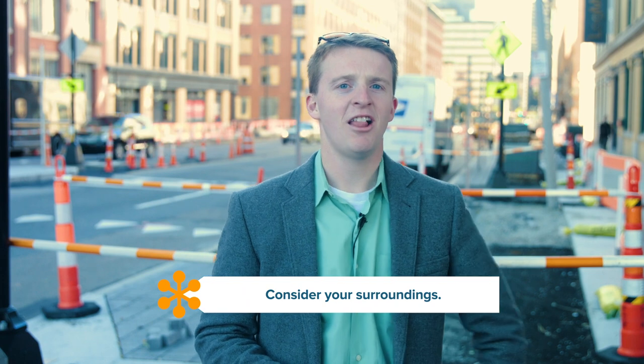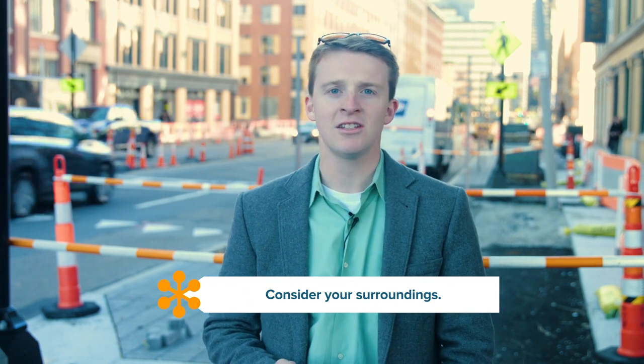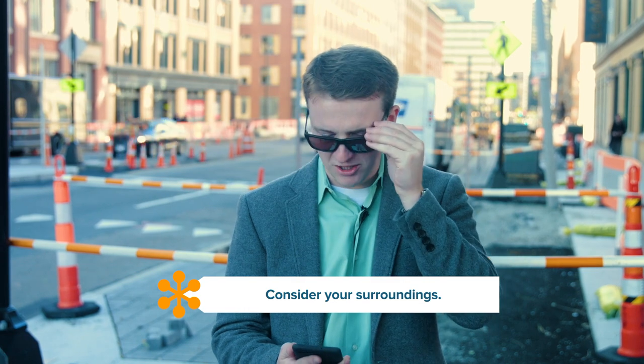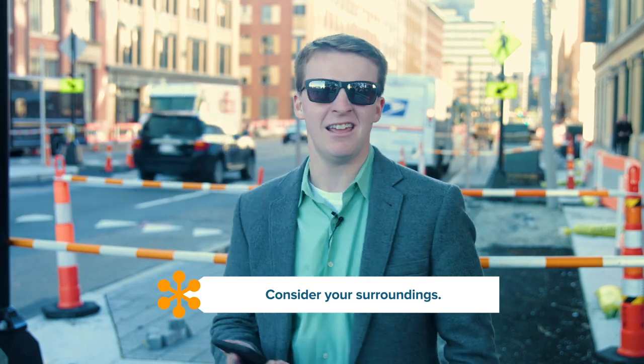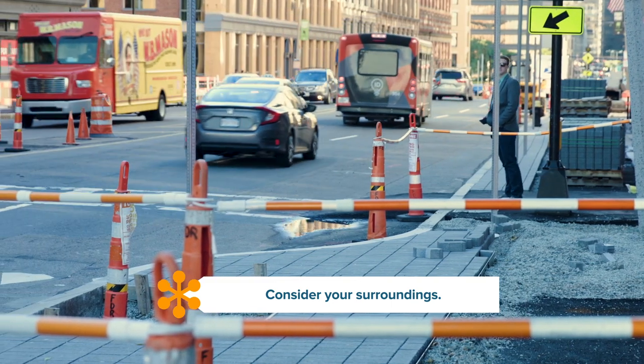Next, think about your surroundings. Is there a lot of traffic or noise that might distract you from other callers? Are you discussing information that shouldn't be shared publicly? Make sure you check out your surroundings before joining a mobile meeting.